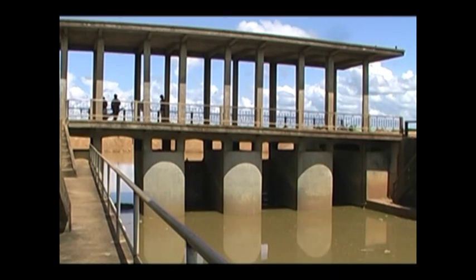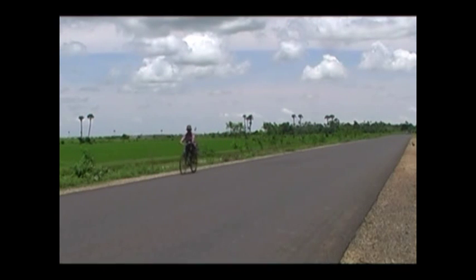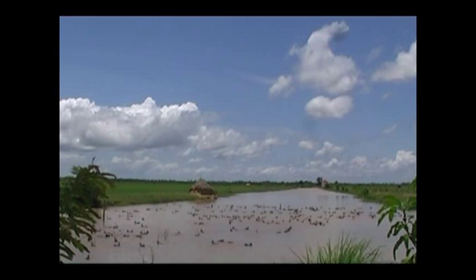Typically, infrastructure development projects have one main clear goal. For instance, improving access to remote villages or storing river water for irrigation.